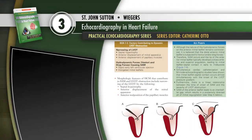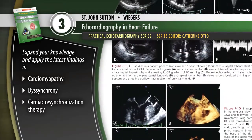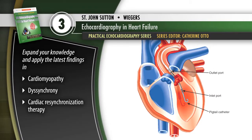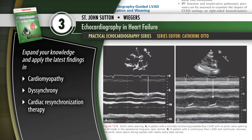Overcome challenges and achieve optimal results with definitive expert guidance from Echocardiography and Heart Failure. Expand your knowledge and apply the latest findings on cardiomyopathy and dyssynchrony, as well as advanced echocardiography techniques such as cardiac resynchronization therapy.